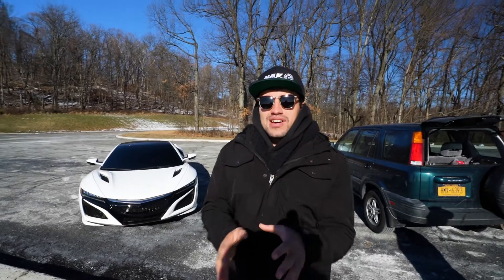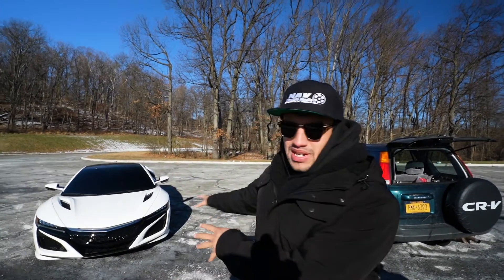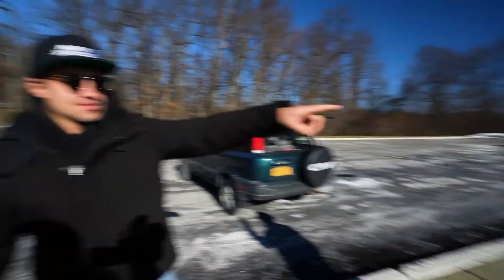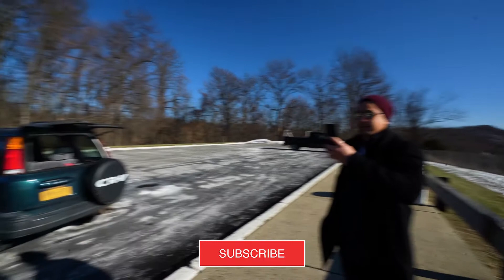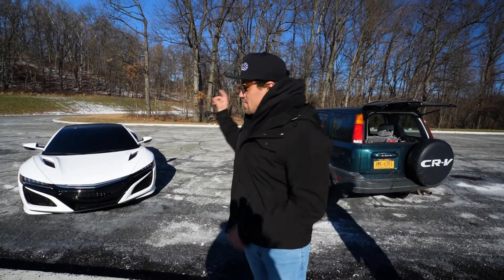What's going on guys, welcome back to another video. Today you see this beautiful car behind me — this is my boy Pat's NSX. Pat's hiding over there in the corner cause he's camera shy. He's doing behind the scenes for us. Today we're gonna be taking photos of Pat's car.